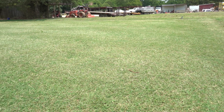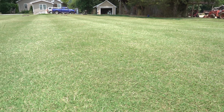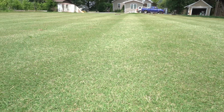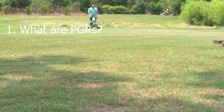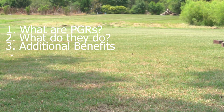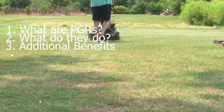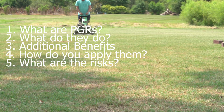What's up everyone, it's Matt Martin with The Grass Factor. Today I wanted to do a video talking about plant growth regulators. In this video I want to cover the topics: what are they, what do they do, what other benefits do PGRs have, how do you apply them, and what are the risks that come with deciding to make these applications.